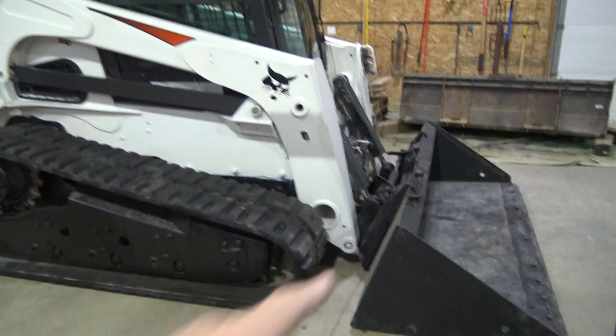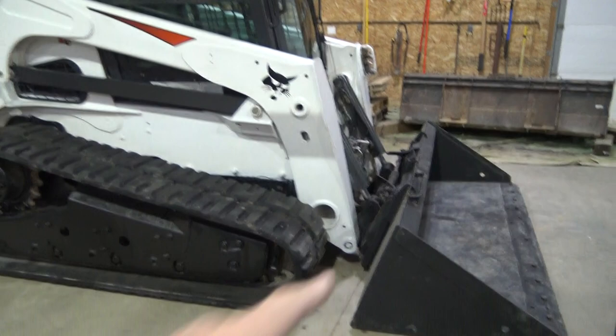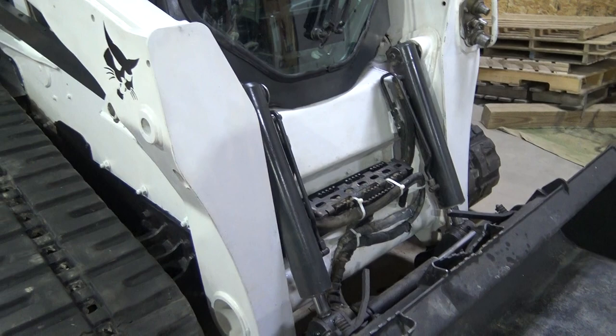It comes with this bucket. It has a bolt-on cutting edge. It's a hydraulic quick change up front, obviously. Tracks were replaced very recently.